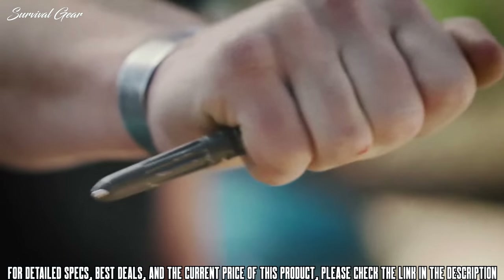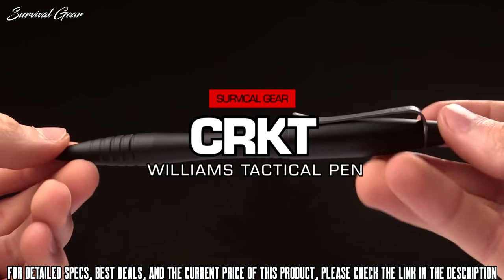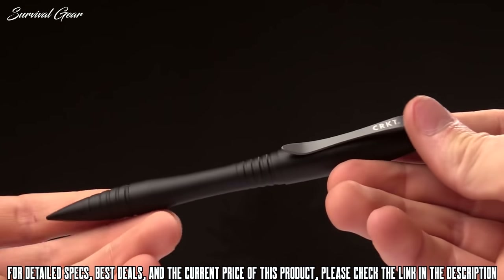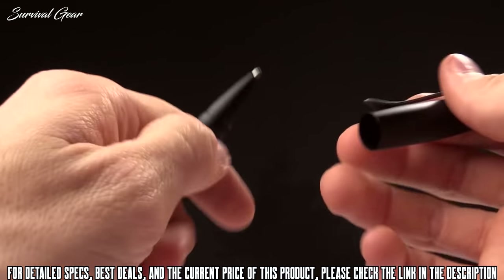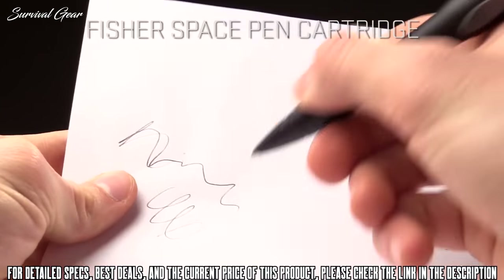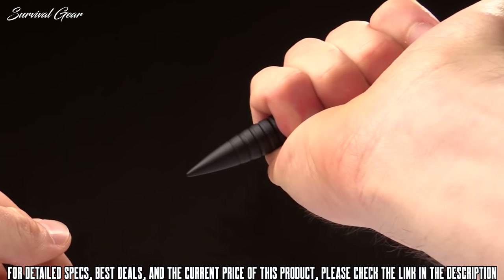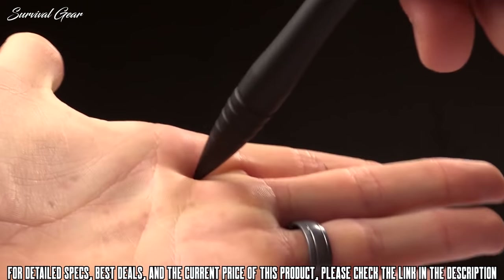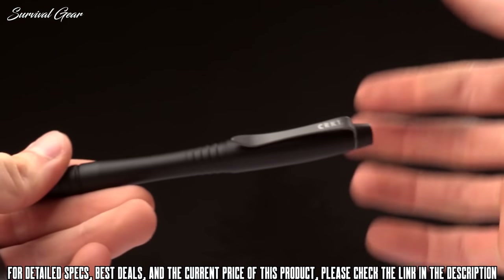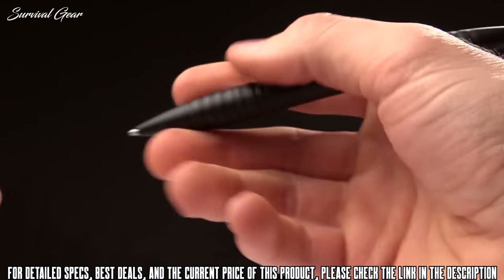Today at CRKT we're taking a look at the Williams tactical pen. It's a James Williams design, specifically designed to fly under the radar and be used as a self-defense tool. First and foremost, this is a pen, so it writes very well — it has a Fisher Space Pen insert. Basically, you grip it in your hand and use it as a trauma instrument to get away. It's designed specifically to be non-aggressive and looks like a stellar executive pen.